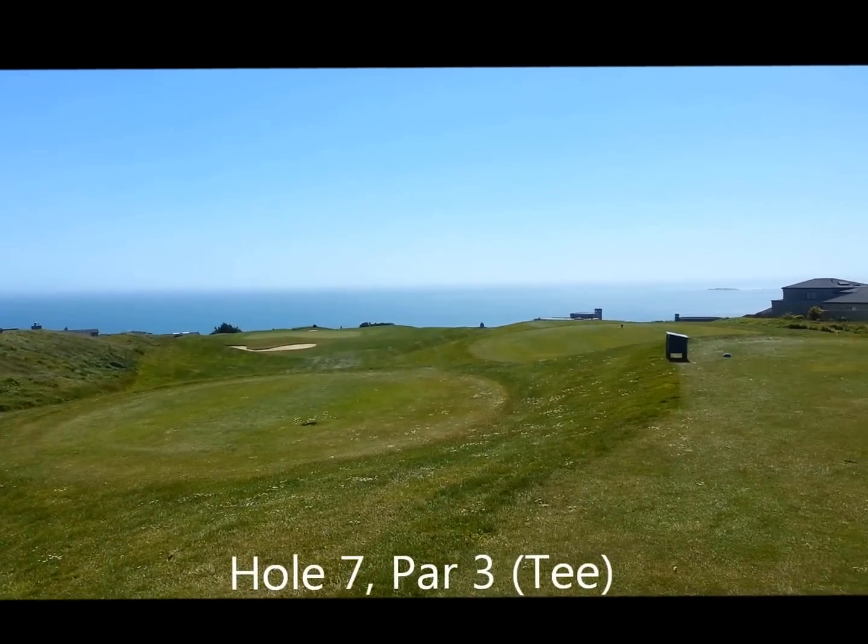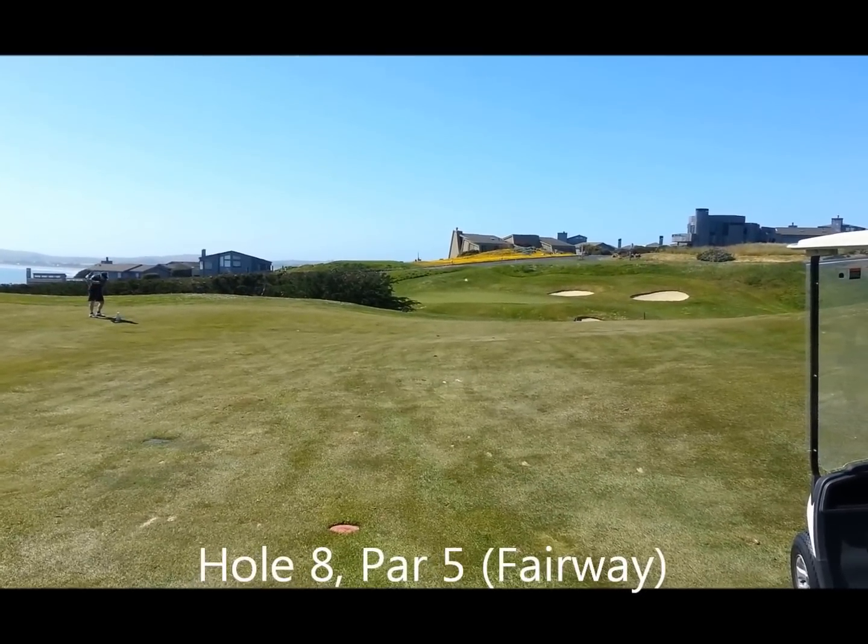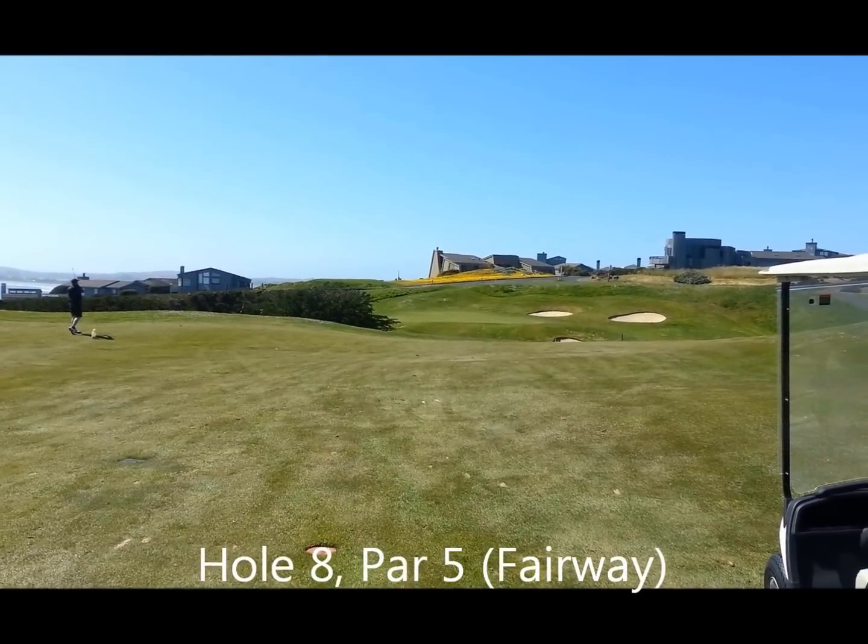Another par three with ocean views. Eighth hole, par five.